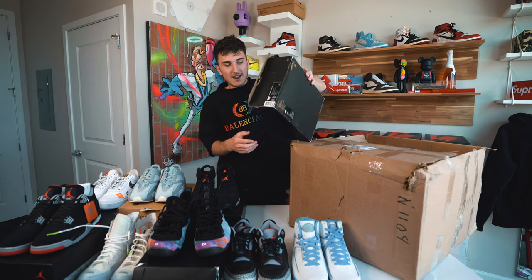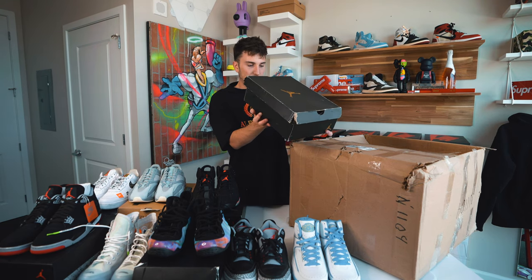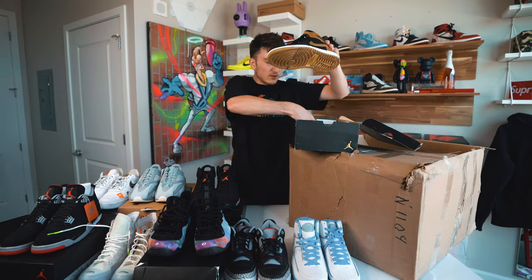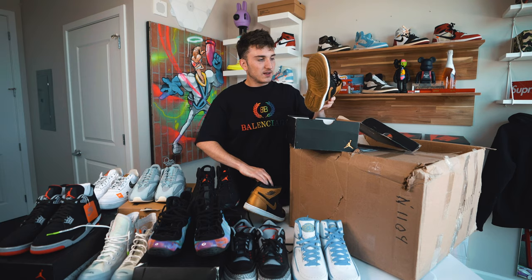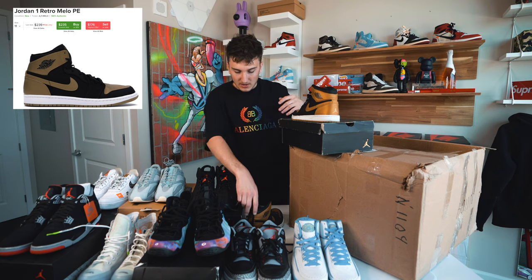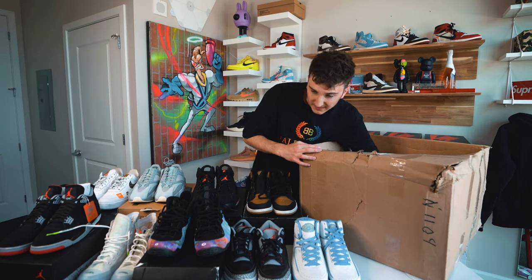Another box here — this is a Jordan 1 box. This is the Jordan 1 High Black Gold, size 10 and a half. That gold colorway is really nice. There's no laces on this one — not sure why they're out of the sneaker, maybe they were cleaning them. Nice clean gold colorway, the outsole is gold as well. These are used and we're at nine pairs — I thought there'd only be seven.